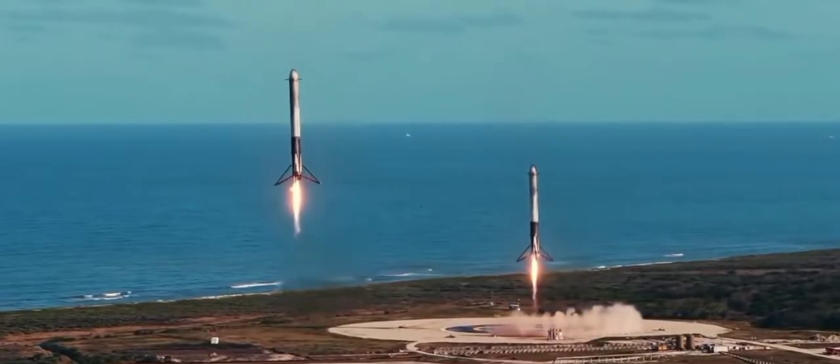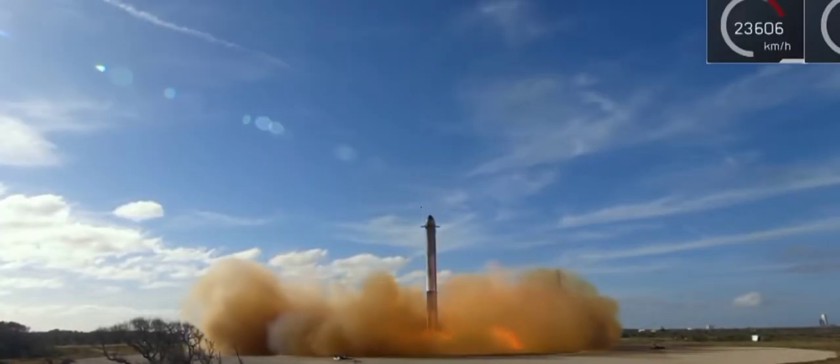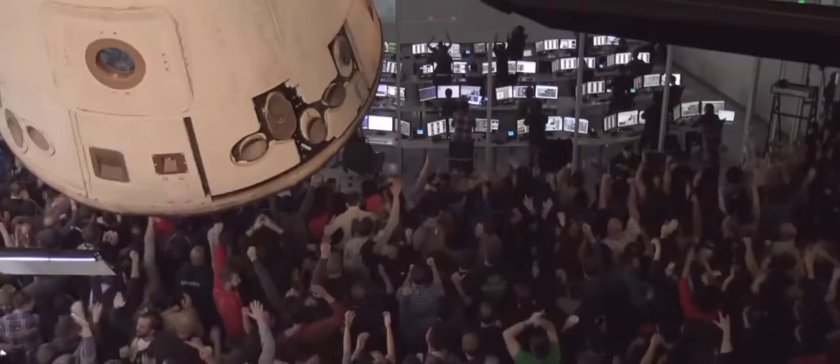Hello guys, welcome to the video and welcome to Space on Earth, the channel where we don't miss a tweet about the space flight industry. As usual, there has been a lot in these past few weeks, so let's dive right in.